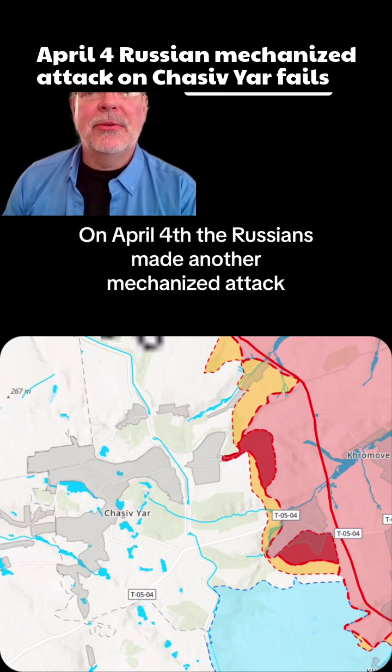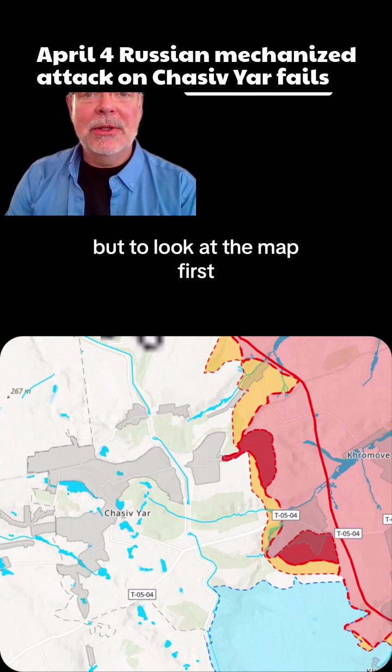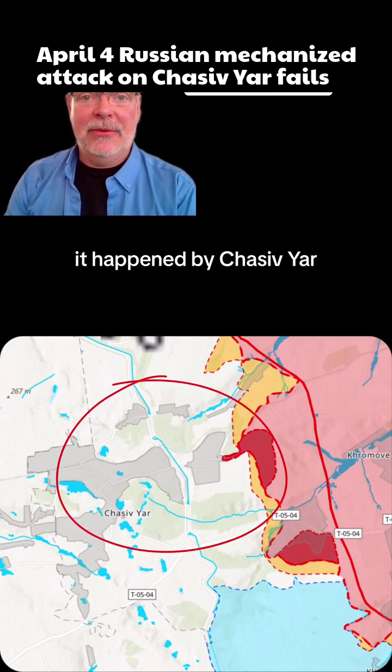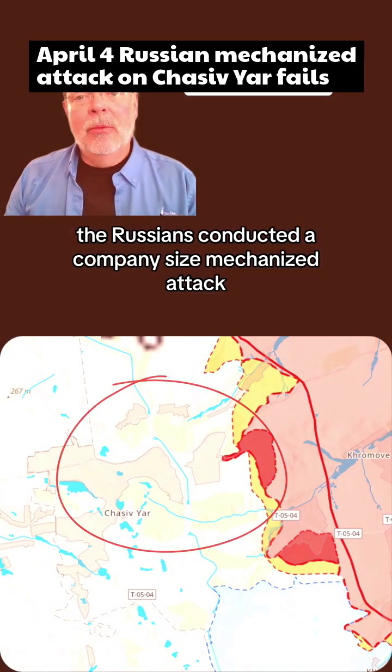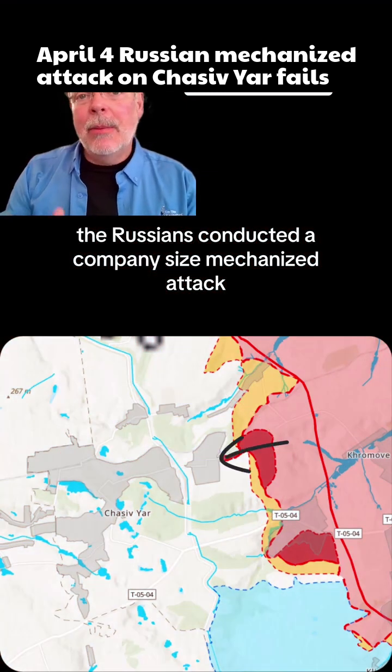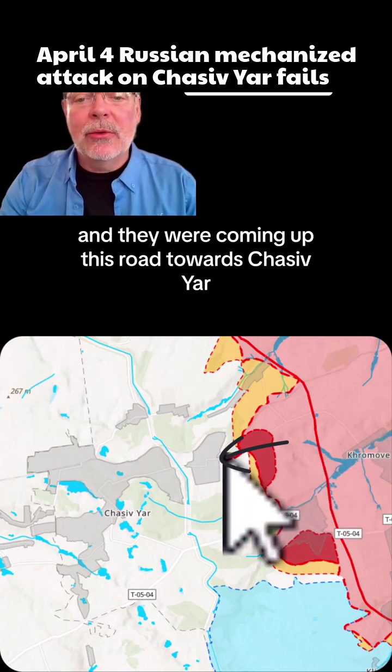On April 4th, the Russians made another mechanized attack, and we got some video of it. But to look at the map first — it happened by Chasiv Yar. ISW is reporting a company-size mechanized attack on April 4th, and they were coming up this road towards Chasiv Yar.